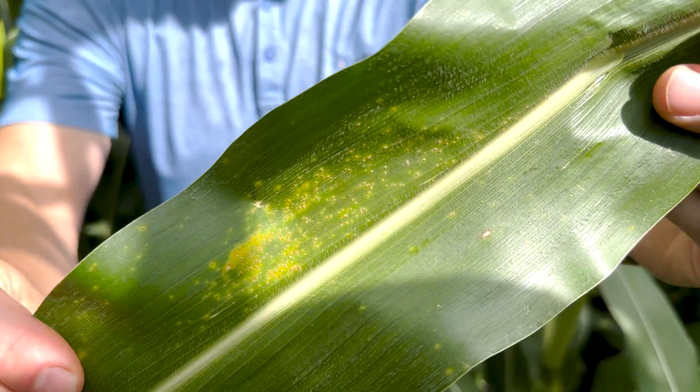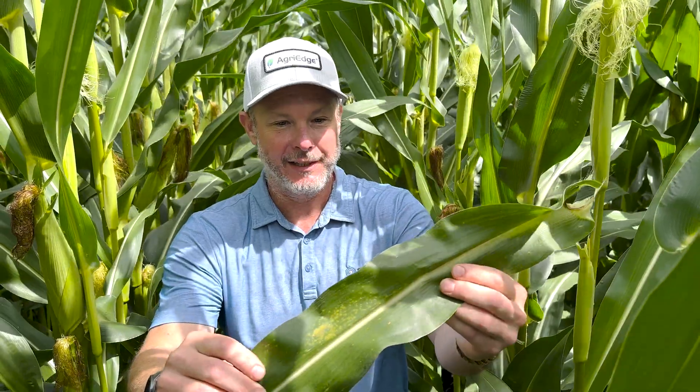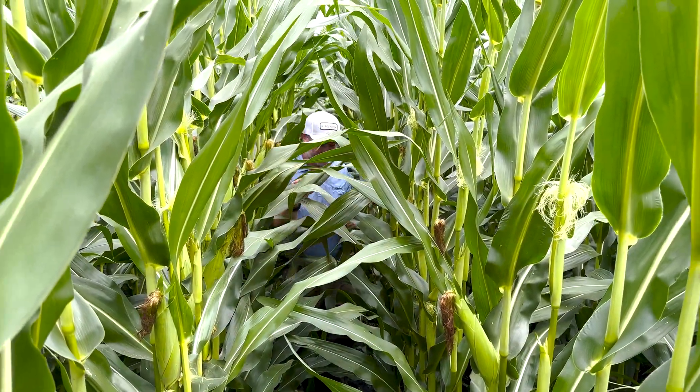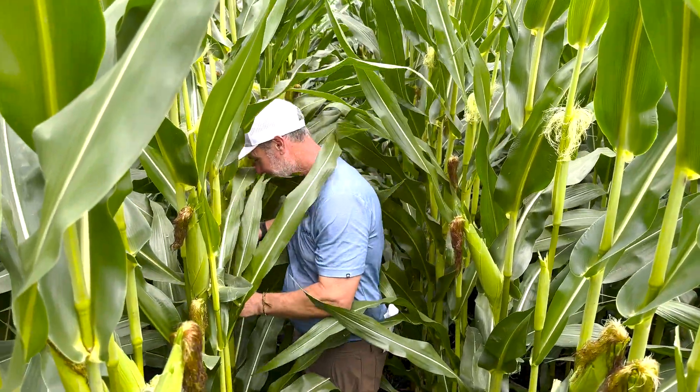Gray leaf spot is also popping up — we've had excellent weather for gray leaf spot. Northern corn leaf blight is also out there too; I've definitely seen it in some fields. And not to forget about tar spot — tar spot is definitely out there in places.